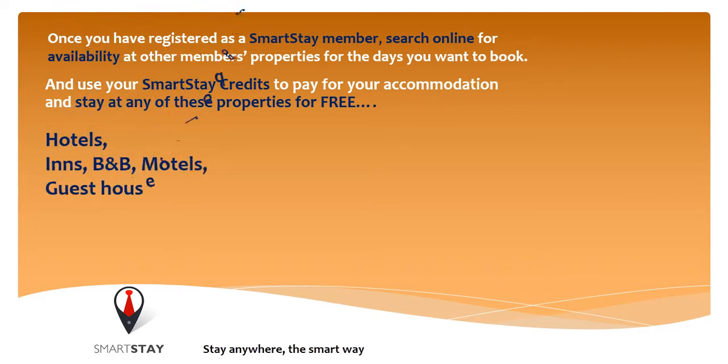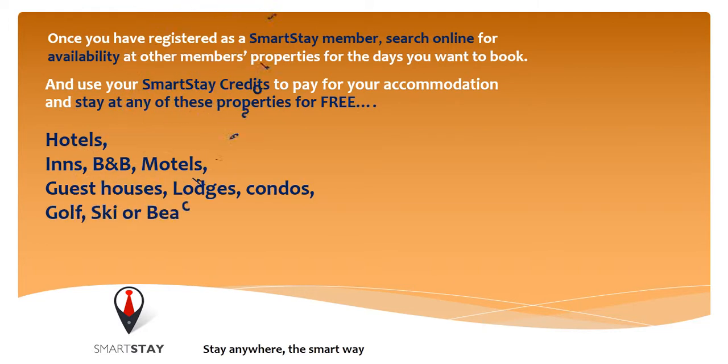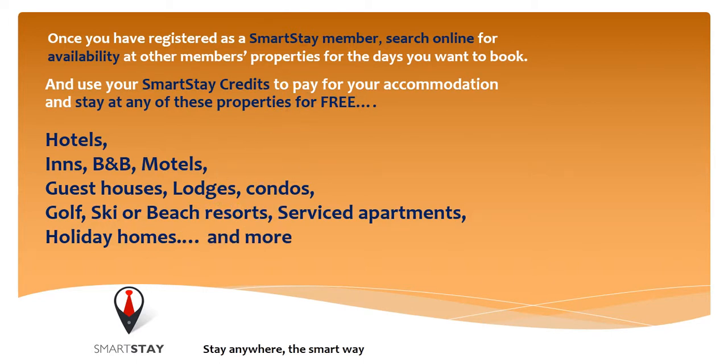Hotels, inns, bed and breakfasts, motels, guest houses, lodges, condos, golf, ski or beach resorts, service apartments, holiday homes and more.